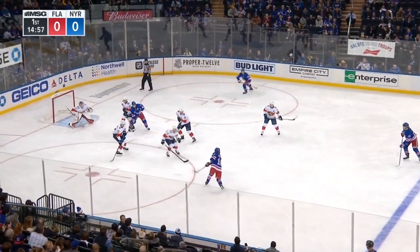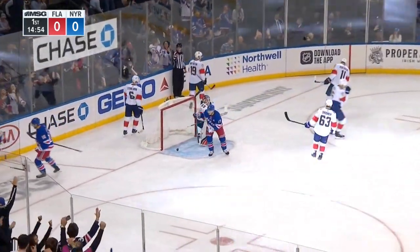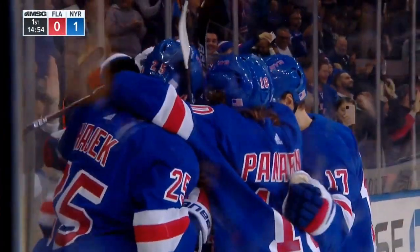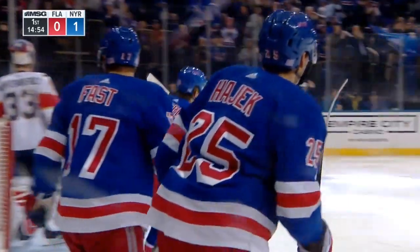On to Moe, it's in good position — it's in, he scores! First NHL goal for Ryan Lindgren! And the Rangers grab a 1-0 lead!